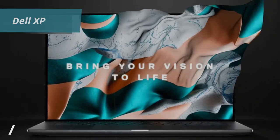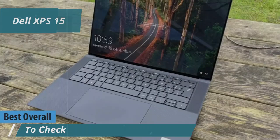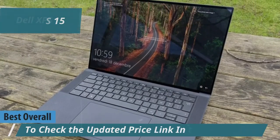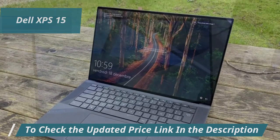Finally, let's talk about the Dell XPS 15, which we consider the best overall programming laptop for 2024. The Dell XPS 15 9530 is a top-tier ultrabook that merges professional design with powerful hardware.